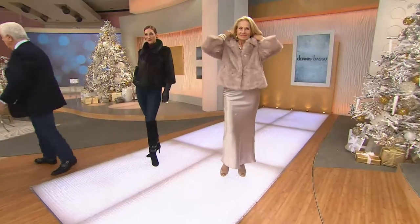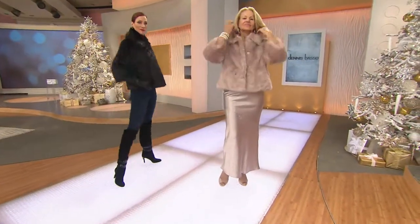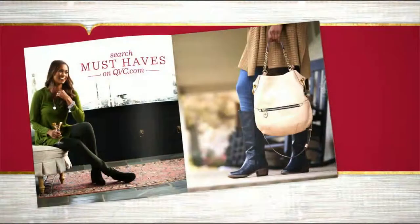Quick update: the extra extra small is now completely sold out in both choices. Keep in mind, it's the only day this month on four easy payments. That is one of our must-haves, and you can find more of them on qvc.com.